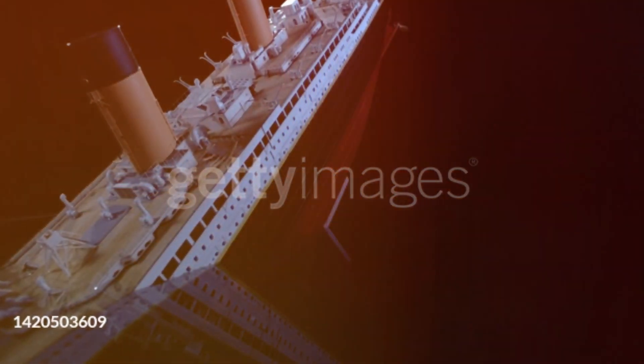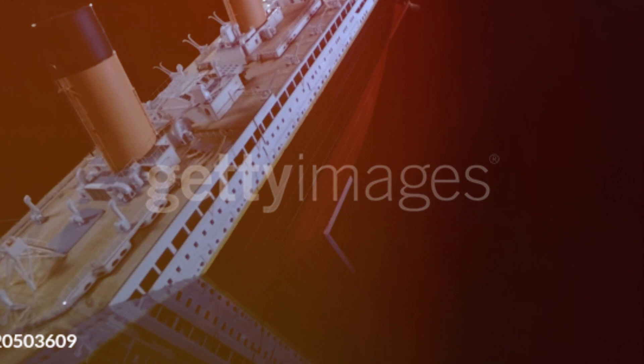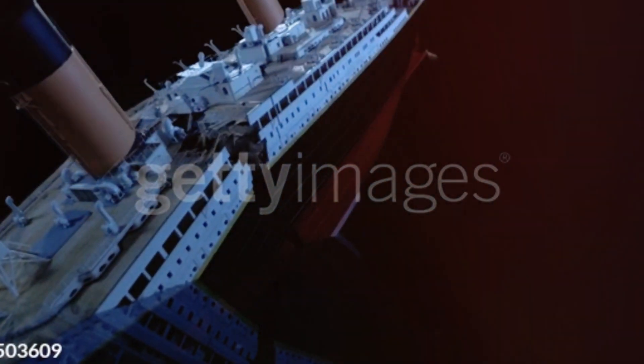Now let's shift our focus to the pivotal moments that led to the sinking of the Titanic. We'll explore the chain of events, highlighting the various factors that ultimately resulted in the tragic disaster.